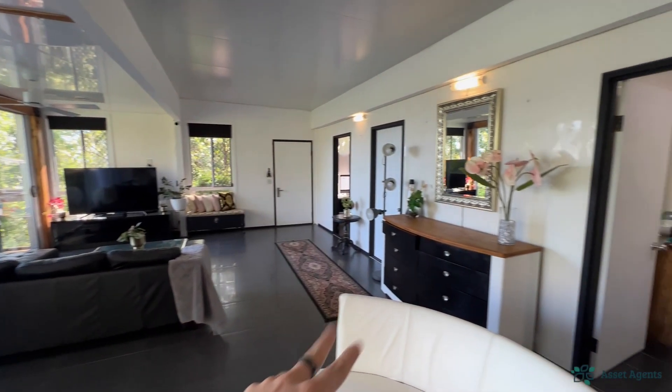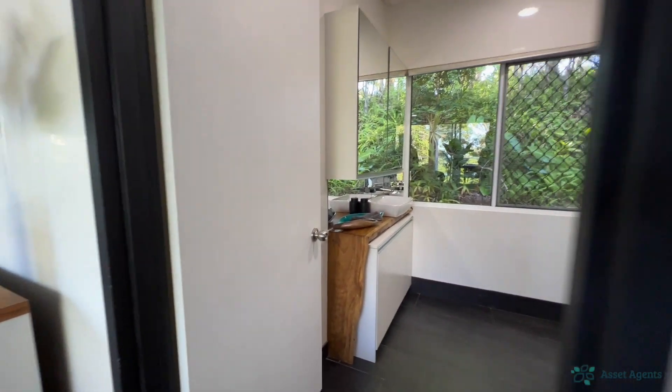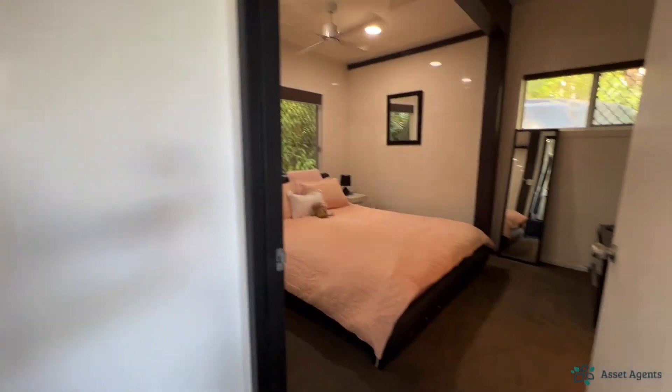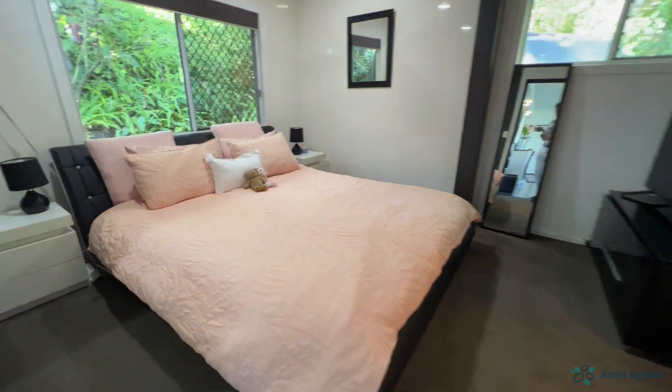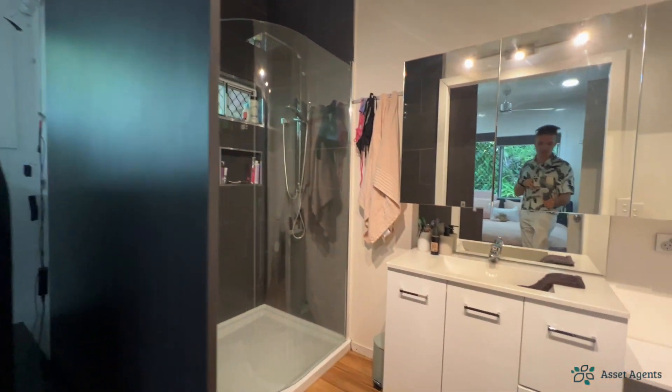Two bedrooms down the end, the main bathroom here, and of course the main bedroom with the ensuite as well.